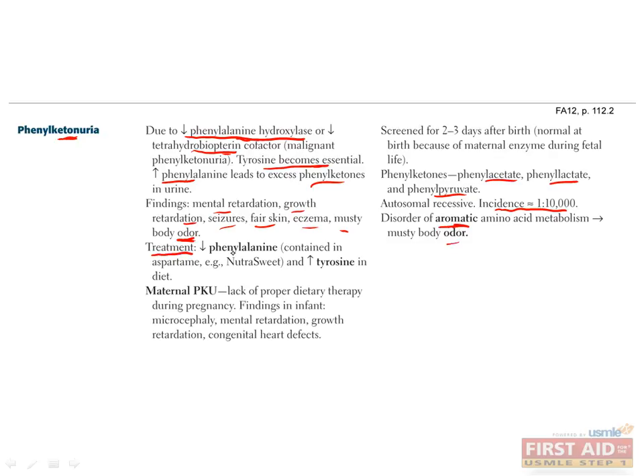The treatment of PKU is to eat less phenylalanine and more tyrosine. Since artificial sweeteners such as aspartame and NutraSweet contain phenylalanine, patients with PKU should avoid these. PKU can also arise in a fetus if the mother does not have a sufficient dietary intake of her aromatic amino acids. Infants from these mothers have microcephaly, mental retardation, growth retardation, and congenital heart defects. You'll see these same defects if the mother has PKU and does not adhere to her dietary regimen. Since phenylalanine can cross the placenta, newborns are often screened for this two or three days after birth.